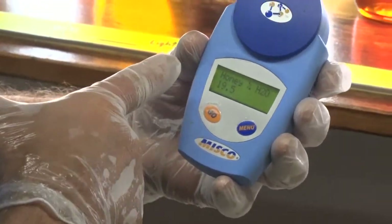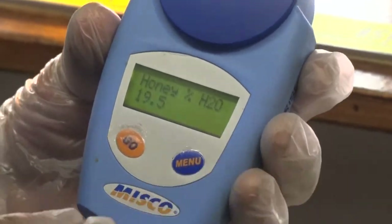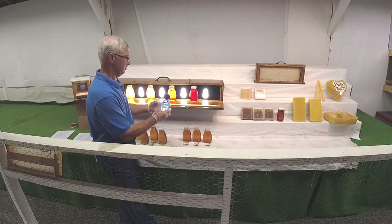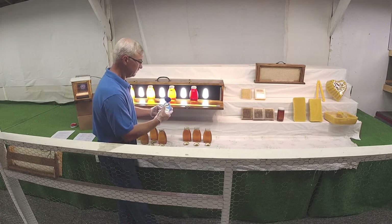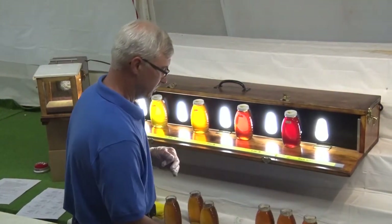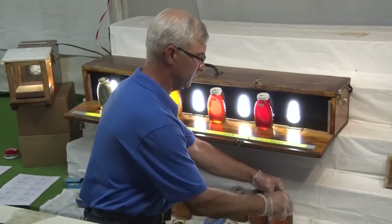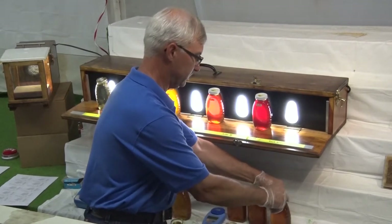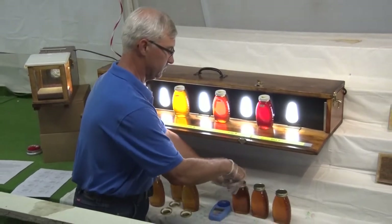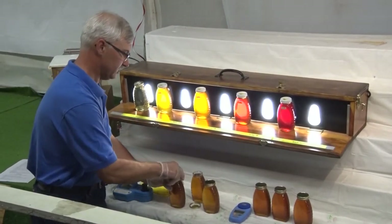That one reads 19.5%, so it's a little bit high — actually it's disqualified because it's 19.5%. I guess I brought in a good sample to show you what not to do. That would be disqualified at that point because it's too high. We also need to keep the lids on most of the time because honey is hygroscopic — it'll actually draw moisture out of the air on a moist, humid day like today.